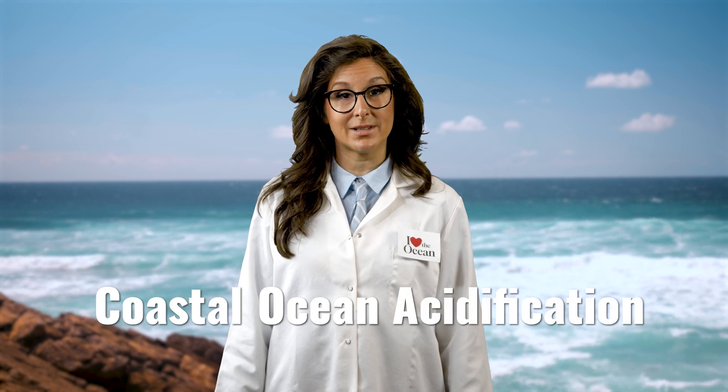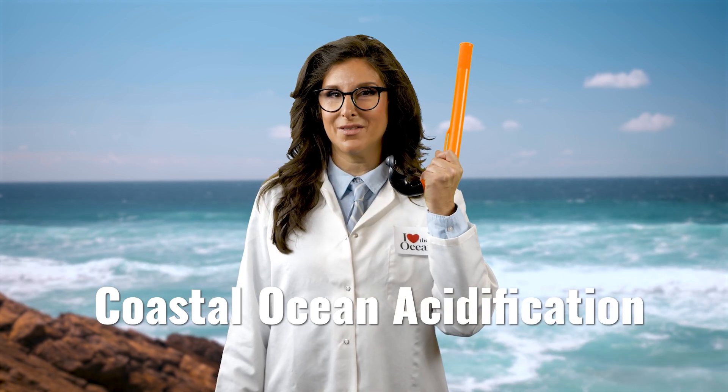Hey there, it's me, Eva, friend and advocate of the ocean, coming at you from the big blue. And today we're here to talk about coastal ocean acidification and what you can do to stop it. So grab your snorkel, let's dive in.